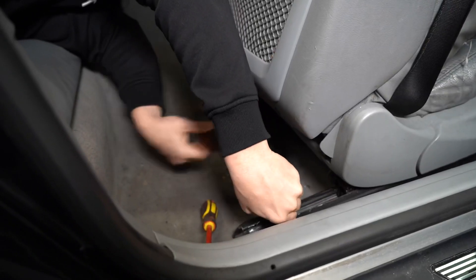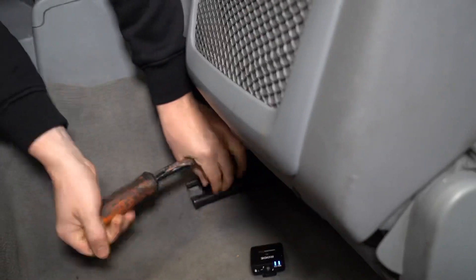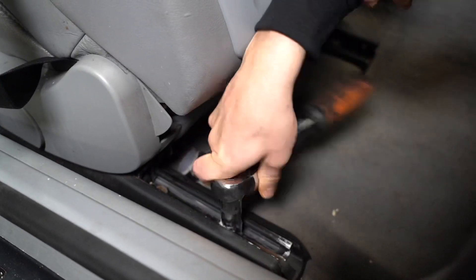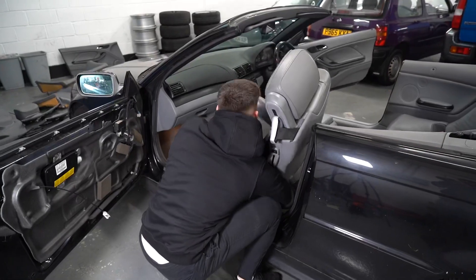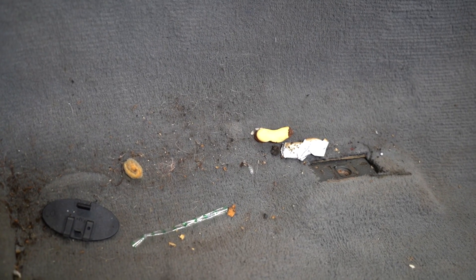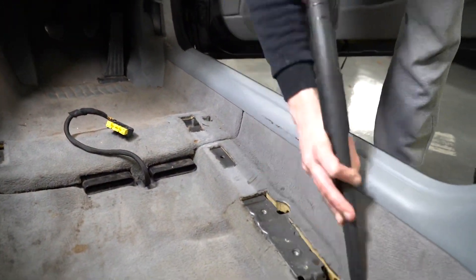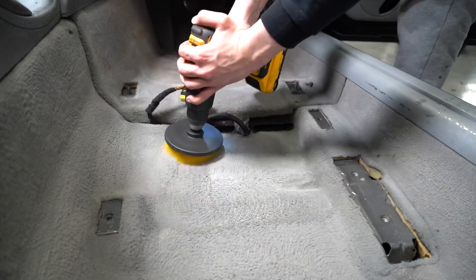The first thing to do with this interior was to remove the old seats. On these E46s there are five bolts to undo to remove them. I then did the same thing on the passenger side. After removing the seats, I discovered how disgusting the floor of the Beamer was — there was gum, peanuts, dust, and dirt — so we went around with a hoover and a brush on the end of a drill to give the floor a good clean.